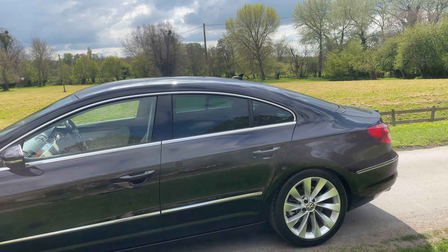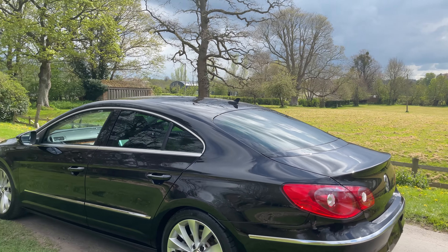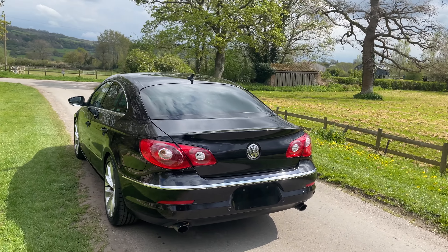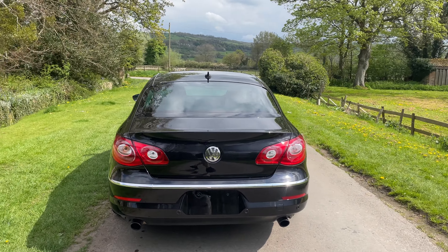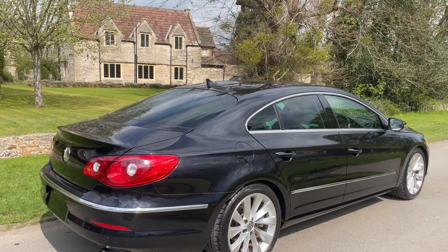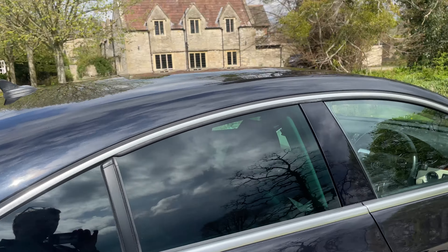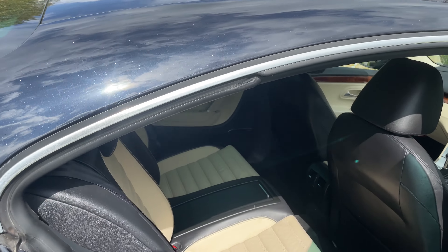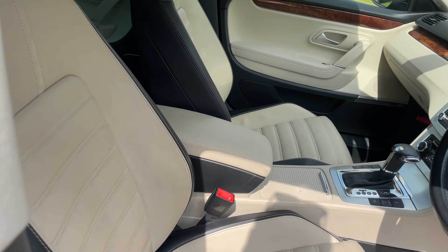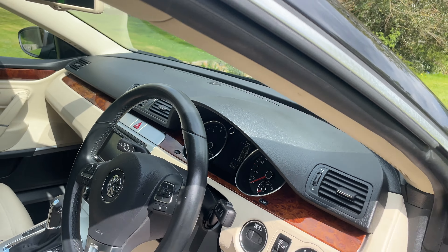It's got everything on it — two-tone leather, reversing camera, cruise control, multi-functional paddle shift, digital climate control, Dynaudio audio stereo system, parking sensors. This one's got upgraded alloys, power folding mirrors, auto lights, electric memory seats. There's loads and loads more I've missed.